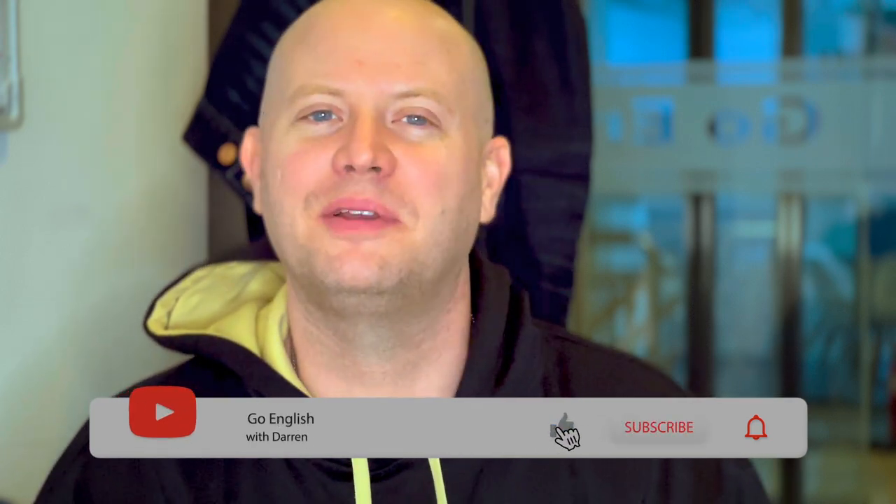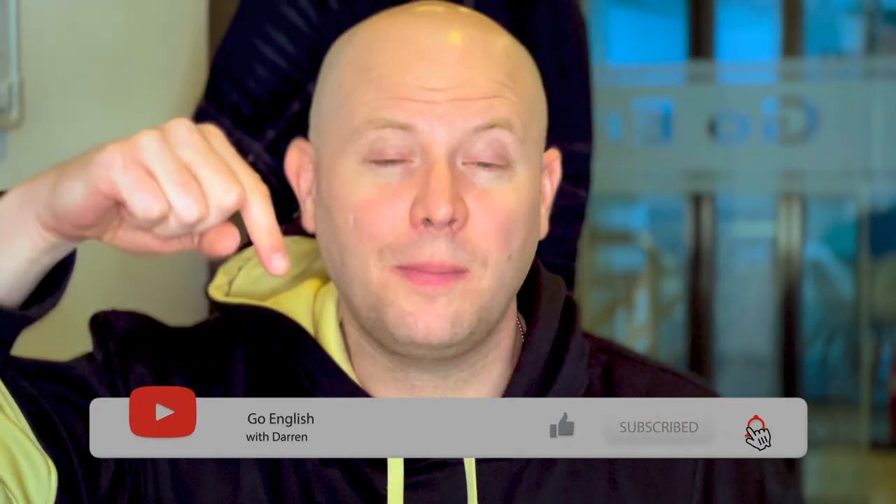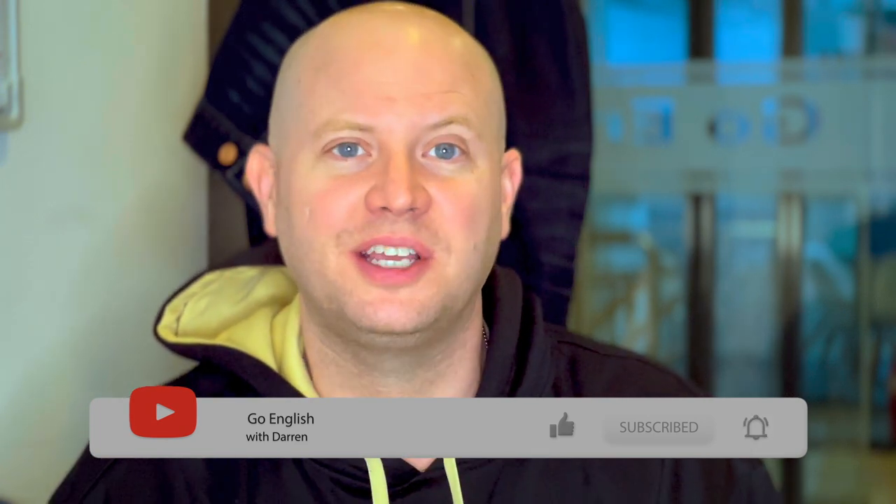If you enjoyed this video, don't forget to like and subscribe so you don't miss any upcoming videos. In the comments section below, I'd love to hear a compound adjective that you made. If you learned something from this video, be sure to check out this one. Thanks for watching, and I'll see you in the next one.